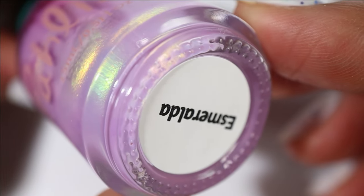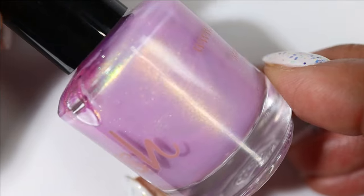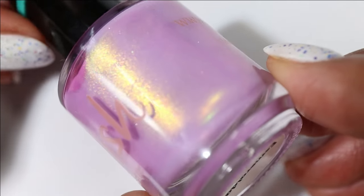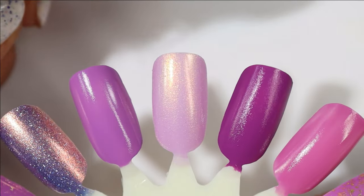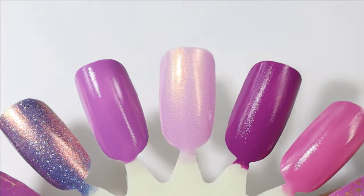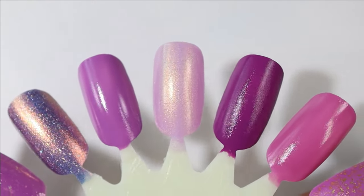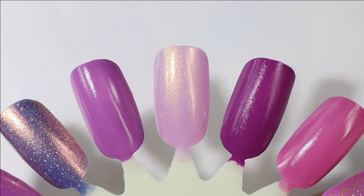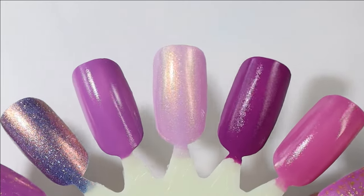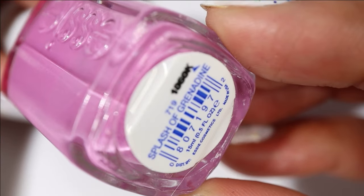Next up we have another Polish — this one is called Esmeralda. It has a soft pinky purple base with large particle shimmer that shifts copper to gold to green. There's something kind of hazy and mysterious about the shimmer in this one. Here's what it looks like built up — this is the kind of shade I usually go for in the springtime, just very light and ethereal and floral and almost pastel.